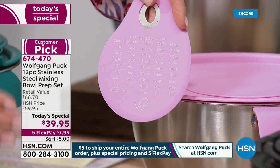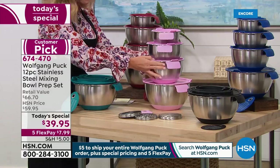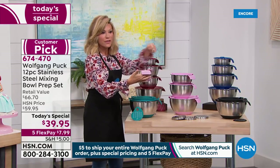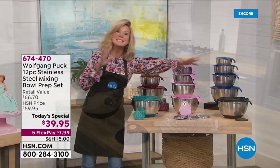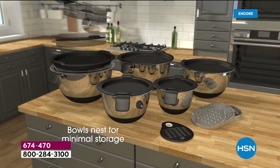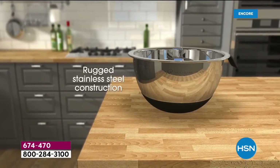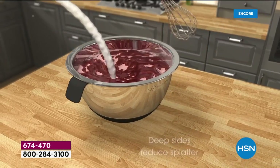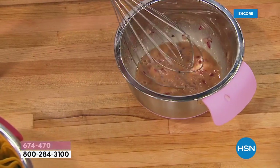Super easy to get in those bowls and scrape the sides — whether you're doing breads or brownies. You get the three inserts, the spatula, the five quart, three quart, two quart, and one quart — all with brand new helper handles done in silicone, and silicone bottoms so it sticks to your table. If you make a dressing — vinegar, mustard, a little onion or garlic — then add oil and whisk it all in. It's not moving anywhere because of that silicone bottom.